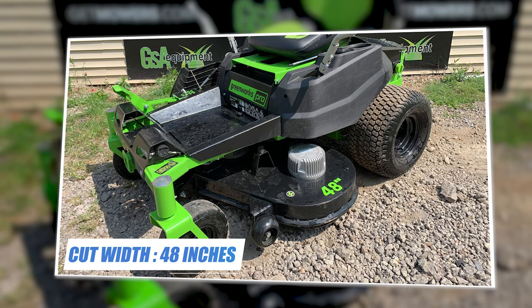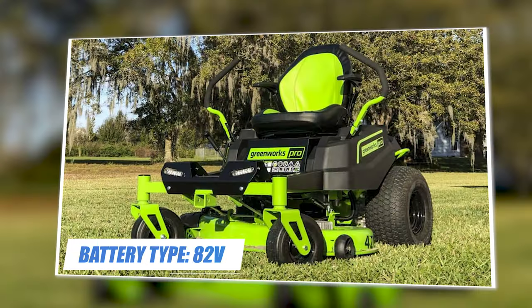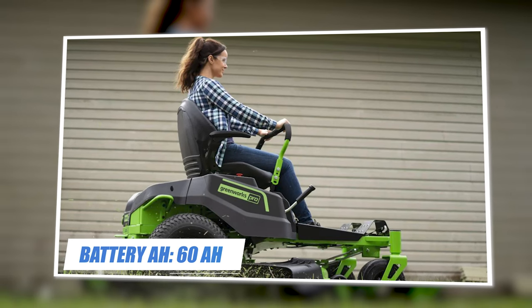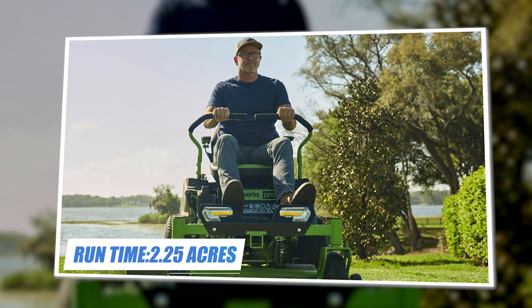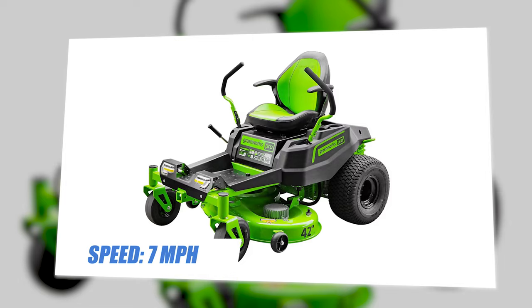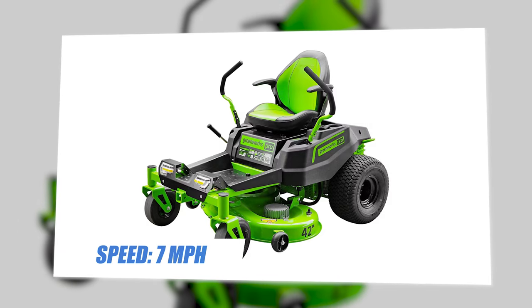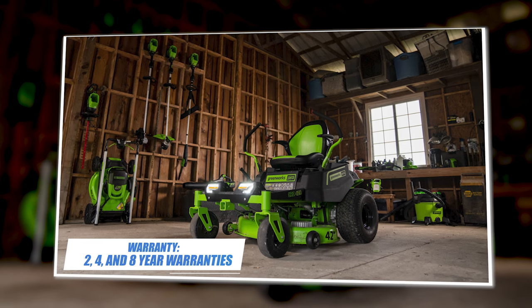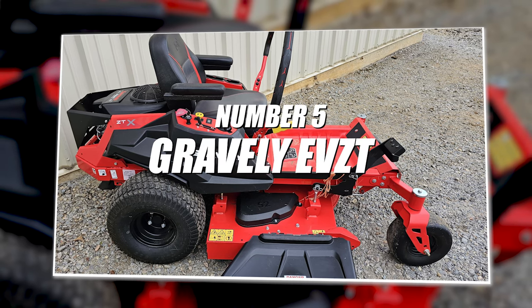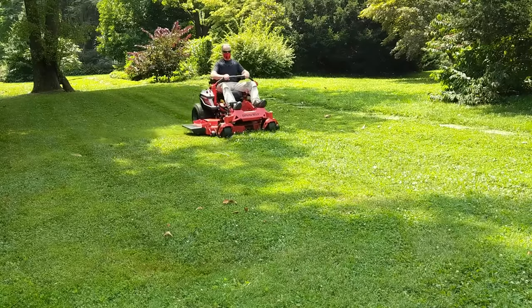Specifications: cut width 48 inches, battery type 82 volts, battery amps 68A, run time 2.25 acres, deck type 10 gauge fabricated, speed 7 mph, warranty two, four, and eight year.